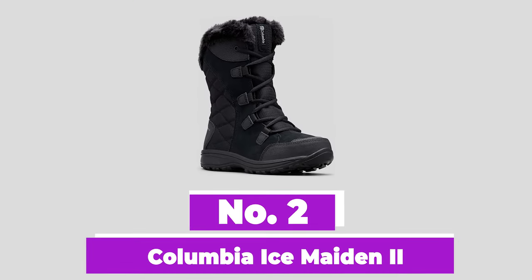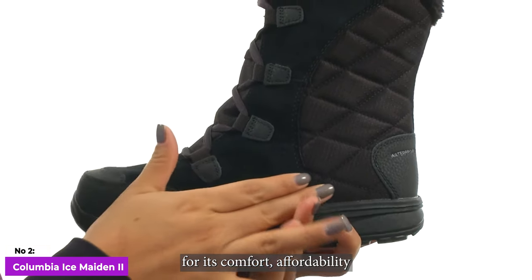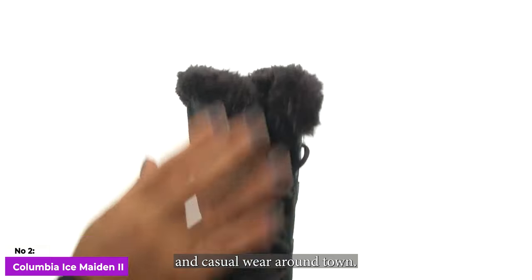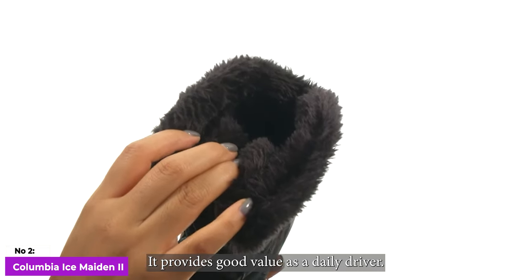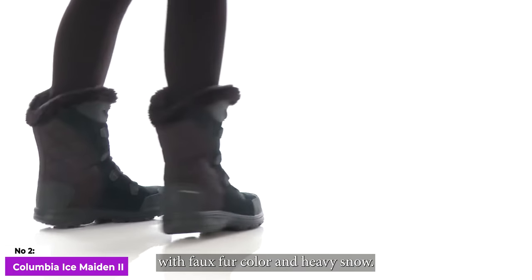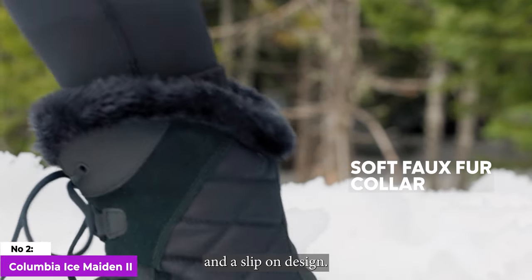Number 2: Columbia Ice Maiden 2. Columbia's Ice Maiden is a long-standing favorite in their winter boot collection, widely known for its comfort, affordability, and appealing design. With light insulation and a flexible build, it's perfect for mild winter conditions and casual wear around town. While not as robust in deep snow or wet conditions, it provides good value as a daily driver. Keep in mind its limitations for backcountry use due to reduced stability and potential issues with the faux fur collar in heavy snow. The Ice Maiden is available in various styles, including wide versions, a shorty boot, and a slip-on design.